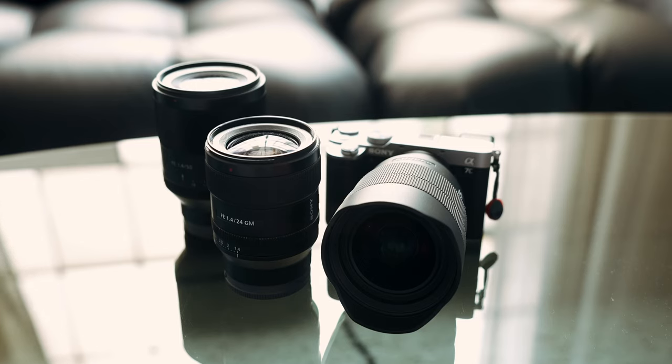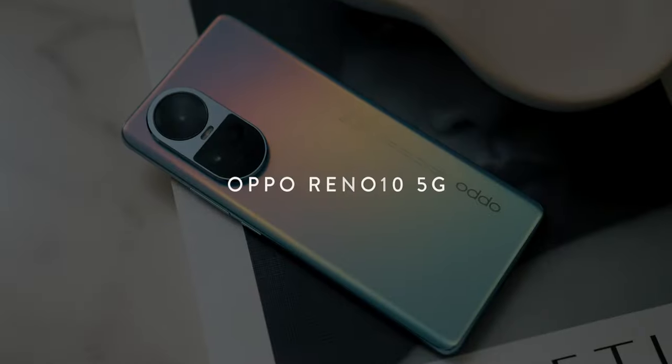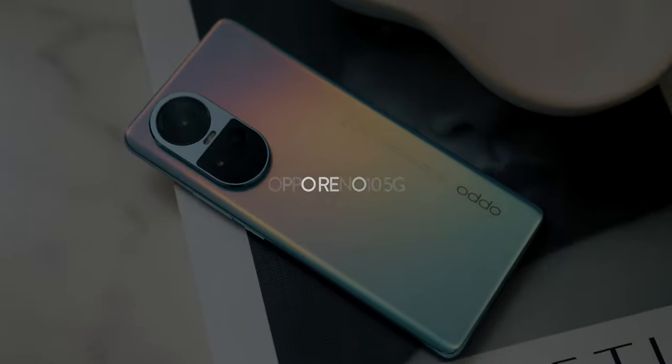So the question I get asked most often is: will there come a point where phones are going to make cameras completely obsolete? We're going to compare all the different lenses on the Oppo Reno 10 5G and my Sony A7C, and you can be the judge — you can tell me what you like better. But first, let's get into some quick specs of each.